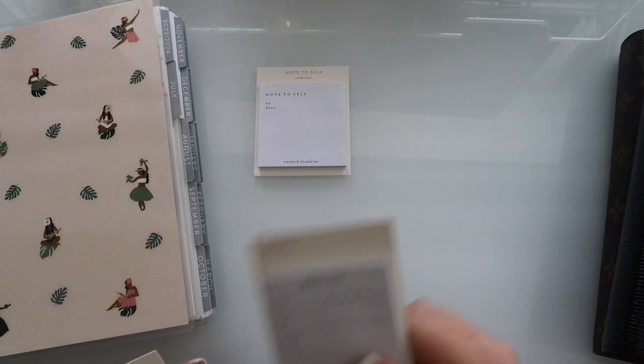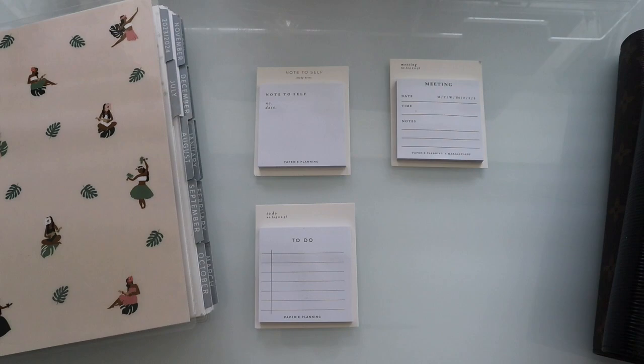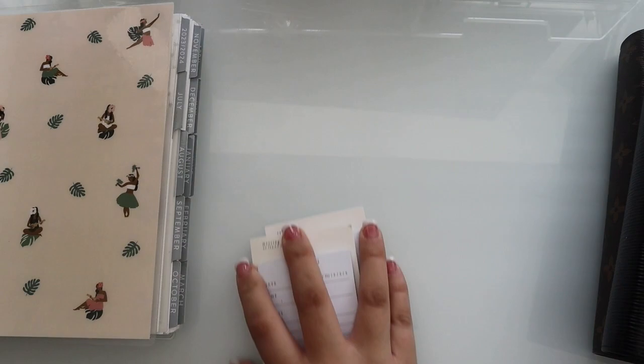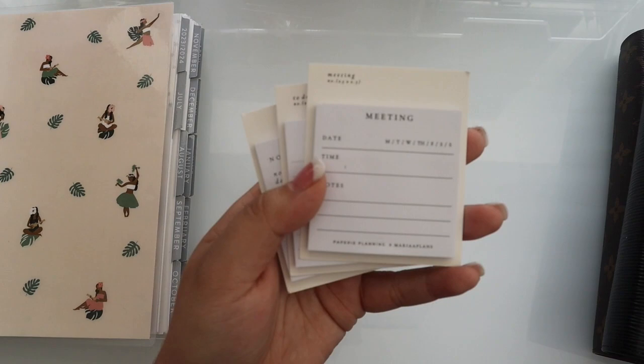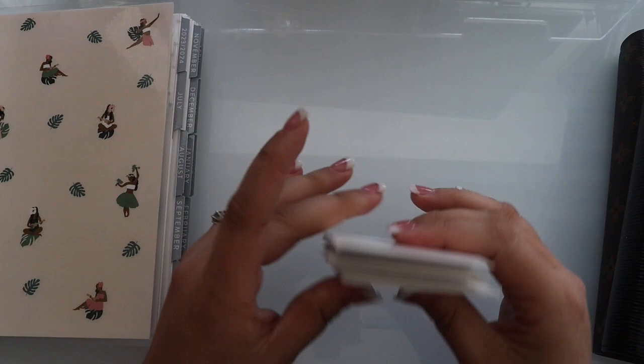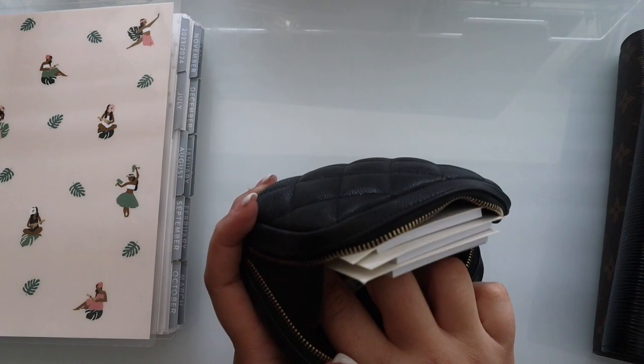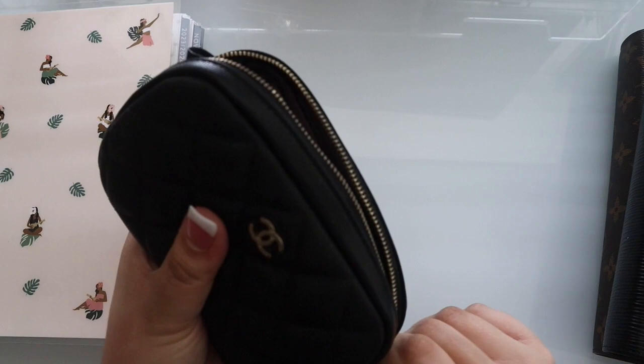I purchased the Note to Self, Meeting to Do, and a circle sticky note that I can't find right now. As y'all know I'm an affiliate with Paper Replanting, so I was really happy to see these in person and try them out. I primarily use the stickers but I'm definitely going to be getting the sticky notes because I love them — especially for A5 planners because they fit everywhere. I'm just taking these with me in my little Chanel pouch, my little pen and planner pouch. They're so compact you can put them in anything.